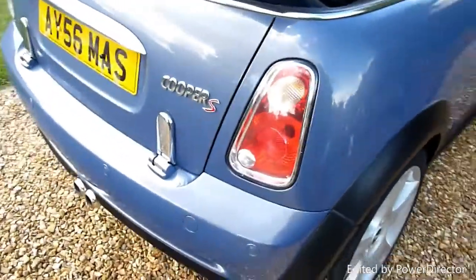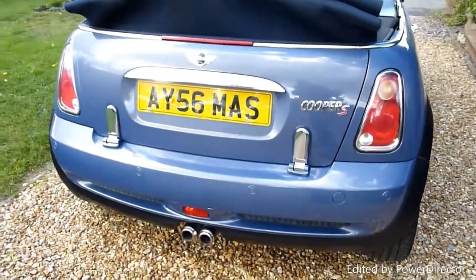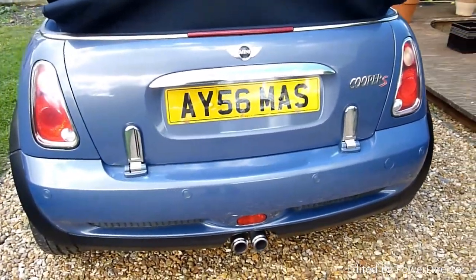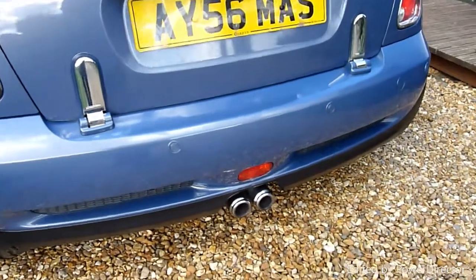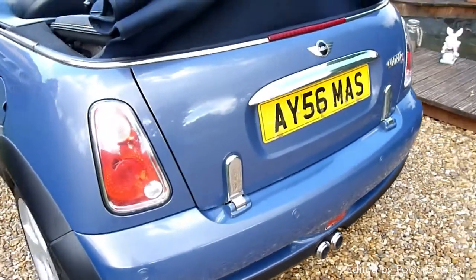Coming round the back of the car, we've got the parking sensors on there. We do need to put a new rear number plate on — it just looks like it's been on there a long time, like the original one. Nice clean polished exhaust pipe, which is always a good sign, and the chrome hinge covers you can see there.